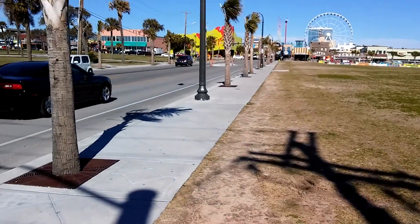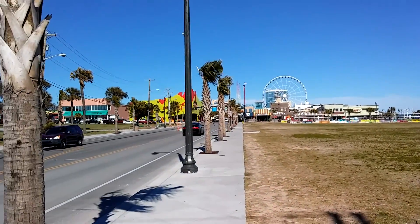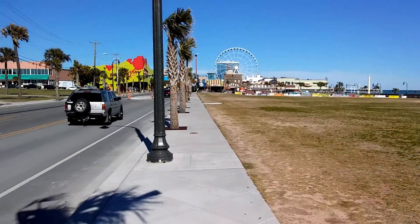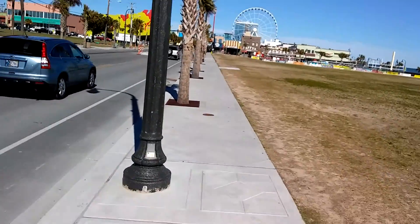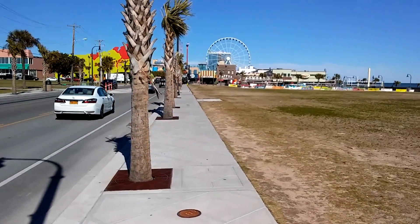We're going to go down and walk through part of the downtown part of the boulevard where all the little stores and shops and attractions are, to let you all see some of that. We'll just be pausing and stopping the video in different spots so you all get a look at it.